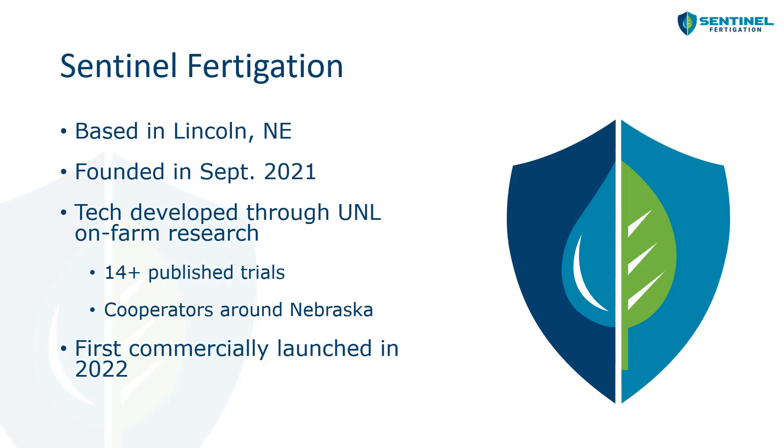Sentinel Fertigation is based in Lincoln, Nebraska, and we were founded in September of 2021, so we've been around for about a year and a half now. However, the technology for our platform, End Time FMS, was developed using three years of on-farm research at the University of Nebraska-Lincoln.